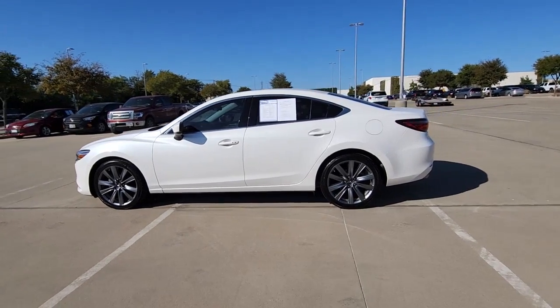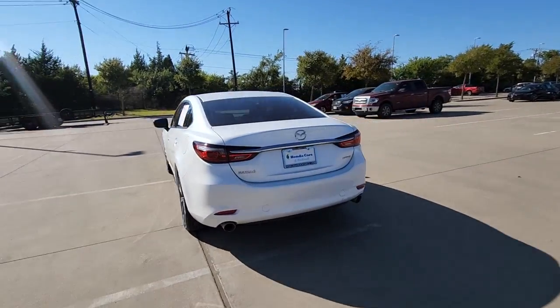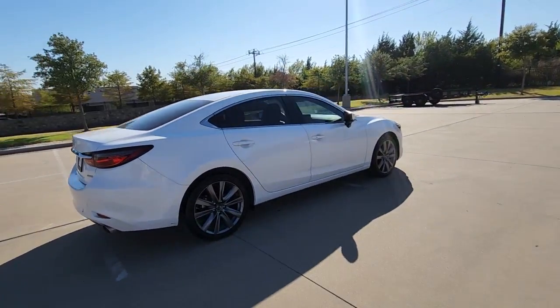Get into a car with value. 2020 Mazda Mazda 6. With less than 45,000 miles on the odometer, this vehicle stands out from the rest.